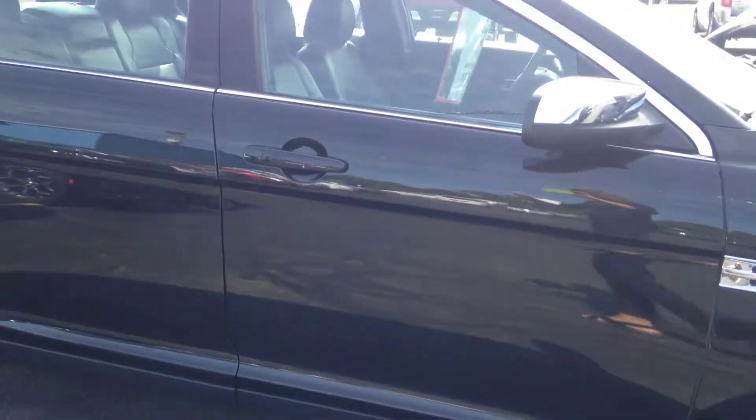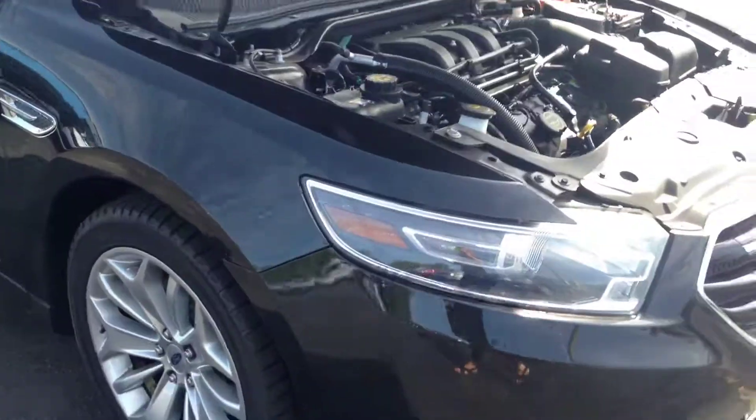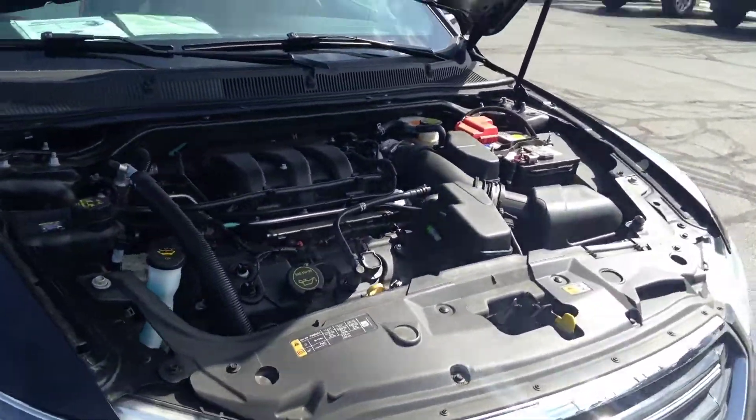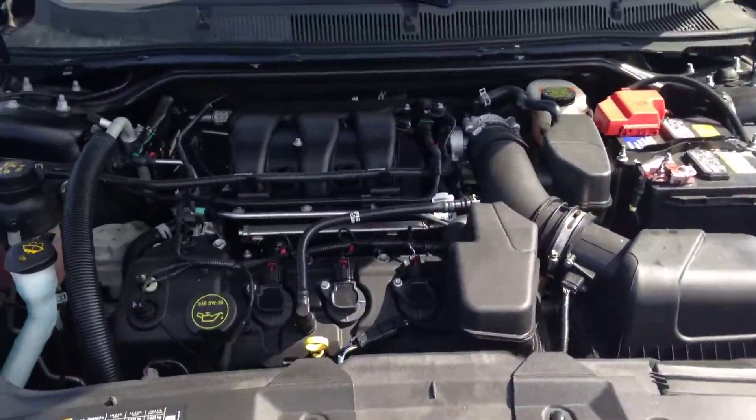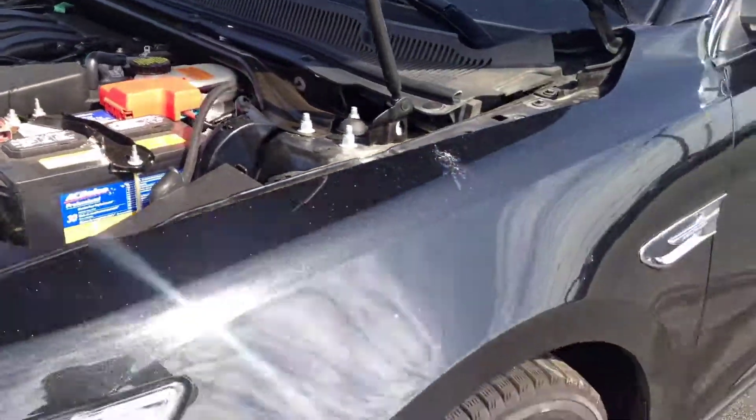It is a one owner. It has new brakes and XM radio. Here's a picture under the engine — nice clean engine.